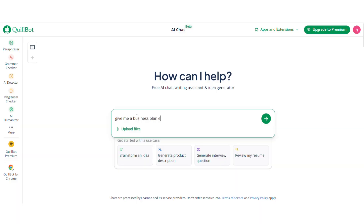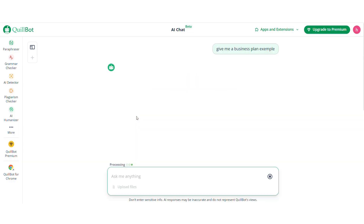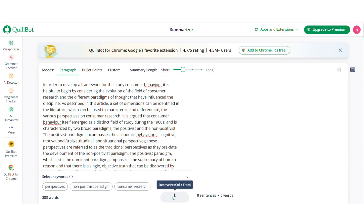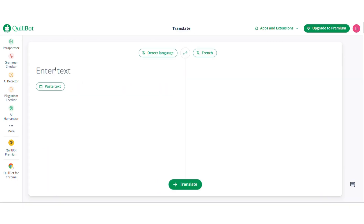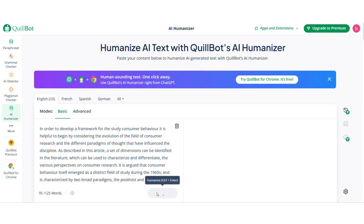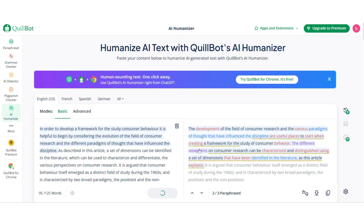The built-in AI chat lets you brainstorm or generate new ideas quickly, while the summarizer condenses long texts into clean summaries. You also get a translator that maintains tone across languages, and the Flow plus humanizer tools which make everything sound smooth and natural.